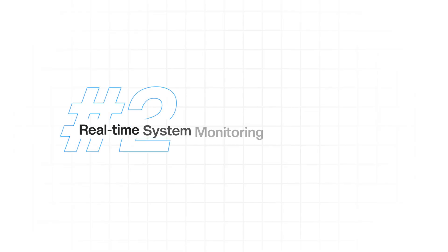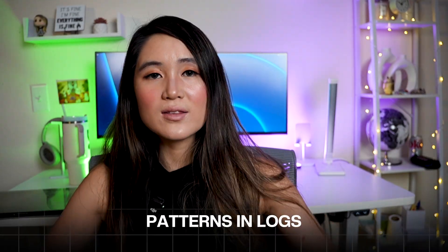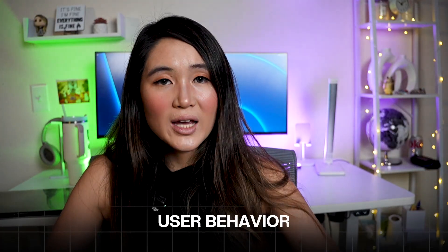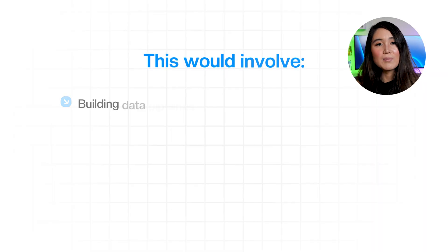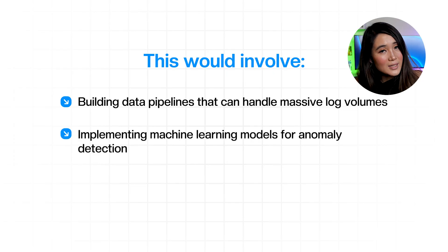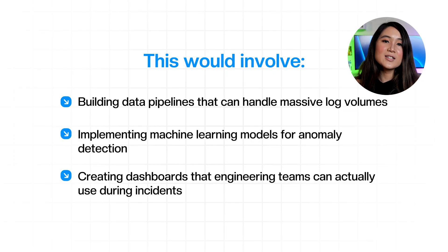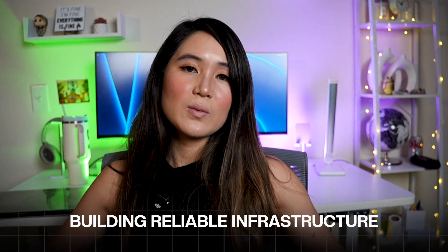The second project is a monitoring platform that uses AI to predict system failures before they happen. Instead of just tracking metrics after problems occur, this system would analyze patterns in logs, performance data, and user behavior to flag potential issues hours or days in advance. It involves building data pipelines that handle massive log volumes, implementing ML models for anomaly detection, and creating dashboards engineering teams can use during incidents. You learn about distributed systems, time series analysis, and building reliable infrastructure.